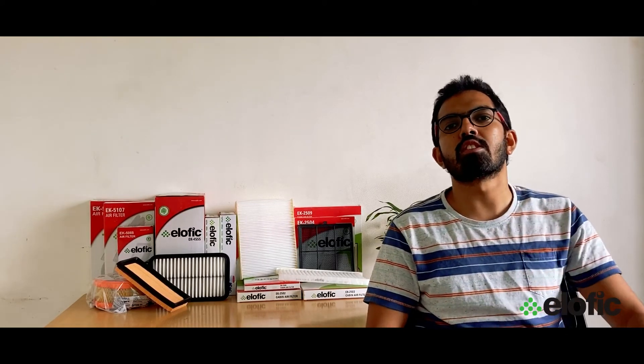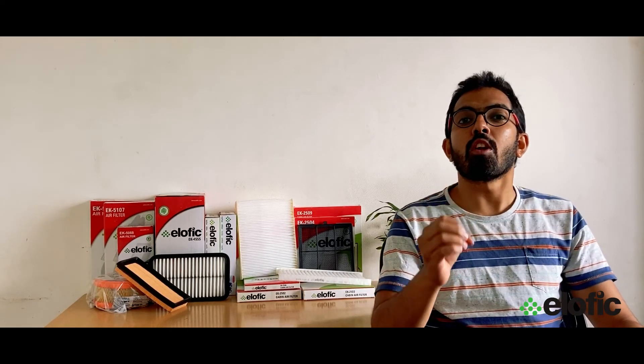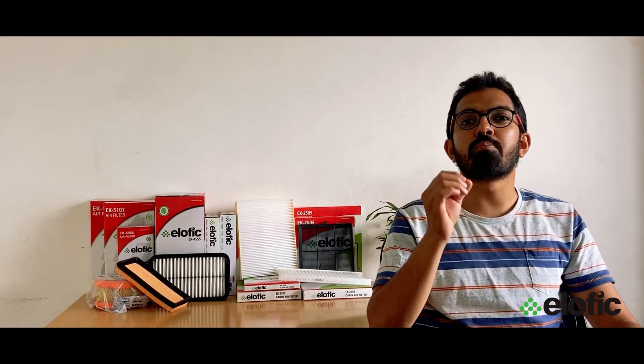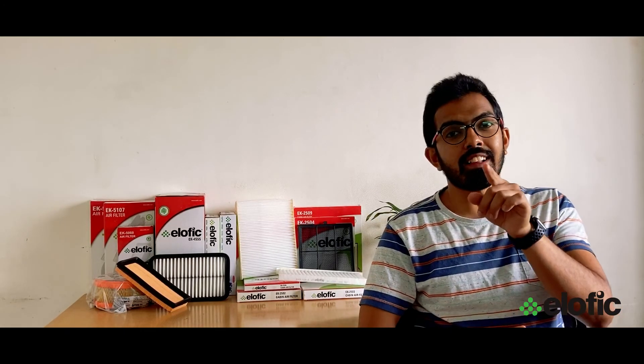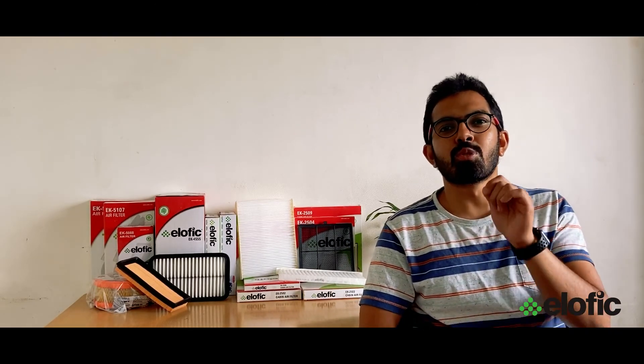If you are facing any of the issues mentioned in this video, check the respective air filter and choose Alophic filters for replacement, because Alophic ensures best performance and care for your vehicle. I hope this video was helpful for you. We'll be back with such interesting content — until then, stay tuned to our channel and make the right choice: choose Alophic.